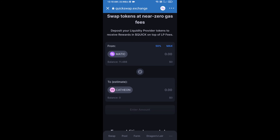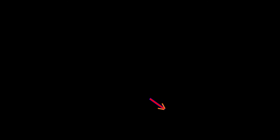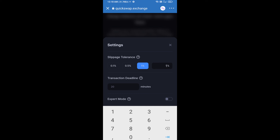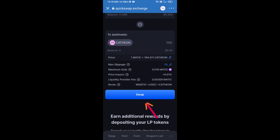Enter the number of tokens you want to buy. Then set the slippage for effective purchasing — click on the settings icon and set one percent slippage. After that, click on Swap.